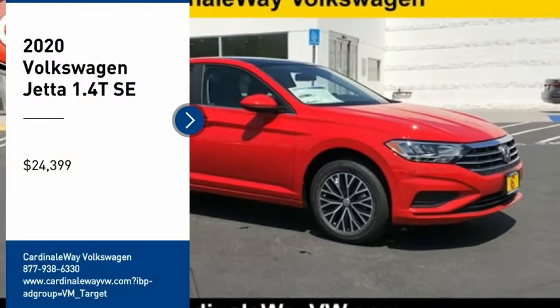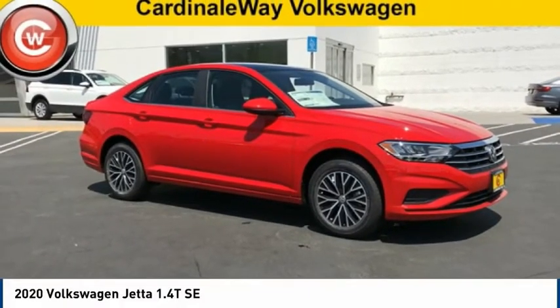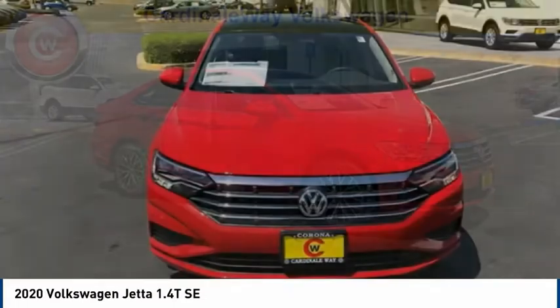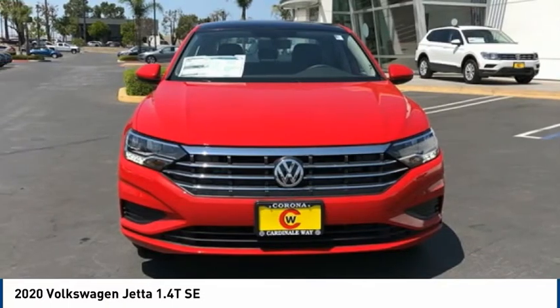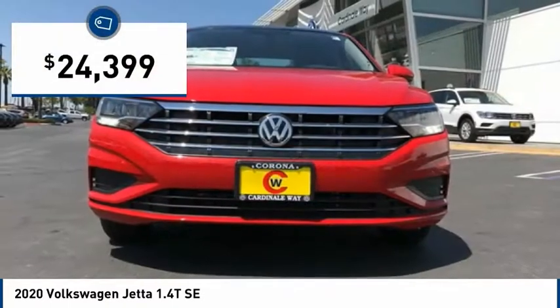Looking for the right vehicle? Check out the 2020 Jetta. The Jetta is a premium car that is family-friendly with a great price, agile and confident handling, and is priced below $25,000.